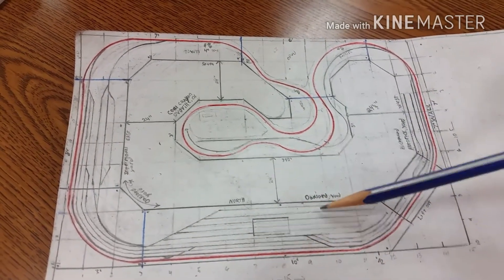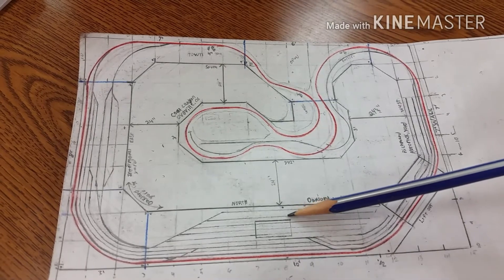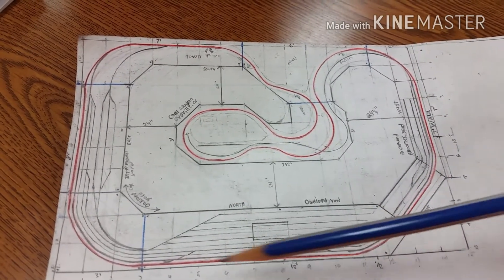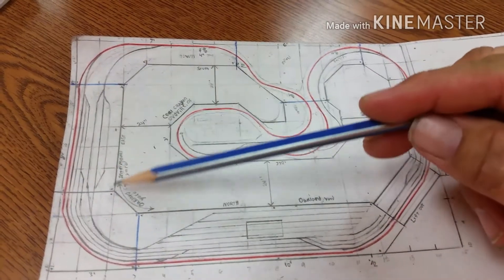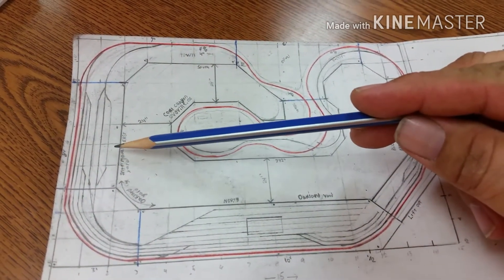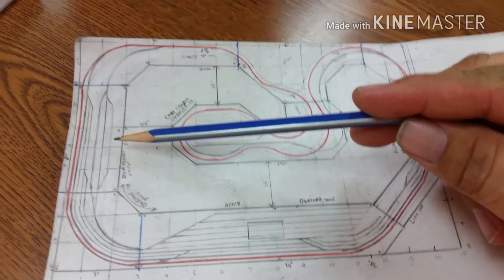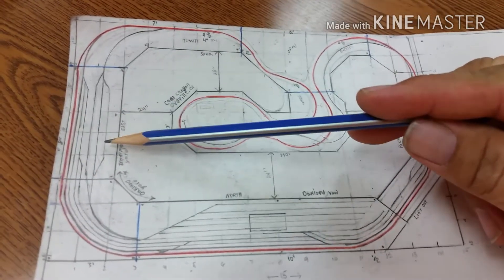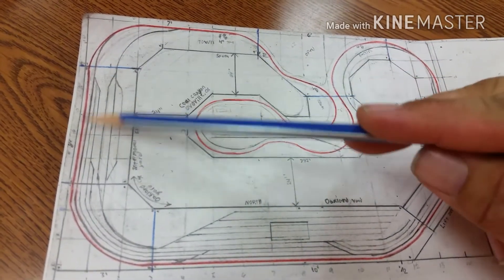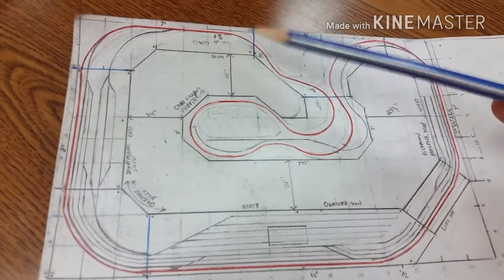We'll get to that point another day. I'm gonna have a diesel filling area right here, and then all this back here is going to be the Oakland yard still, but then it's going to turn into an intermodal yard right here, and we're going to cruise all the way up in here.